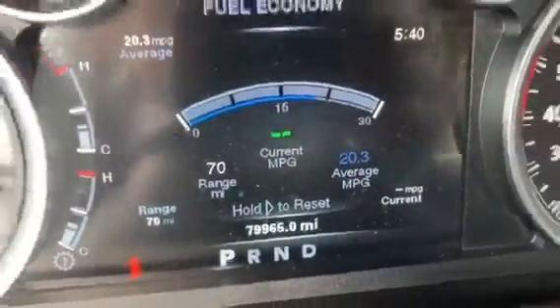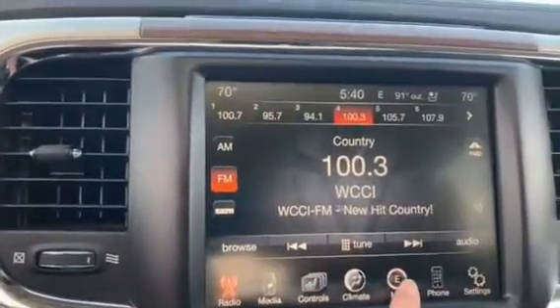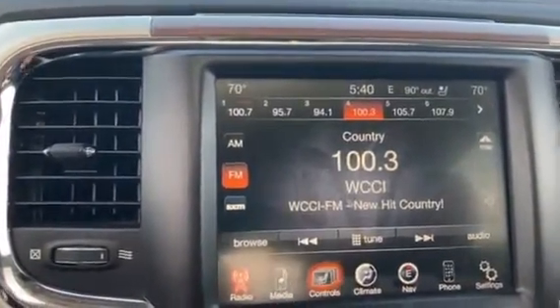It has right there about 80,000 miles on it. It features a touchscreen with navigation, radio, and climate controls, as well as heated and cooled seats and a heated steering wheel.